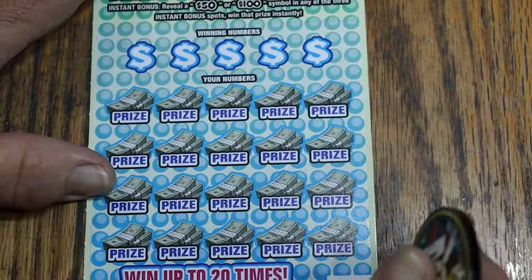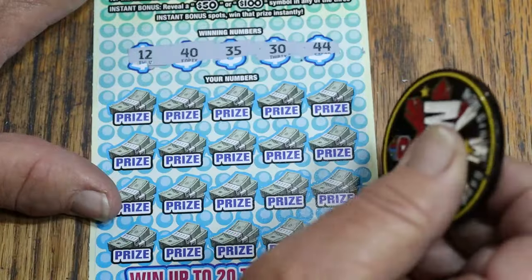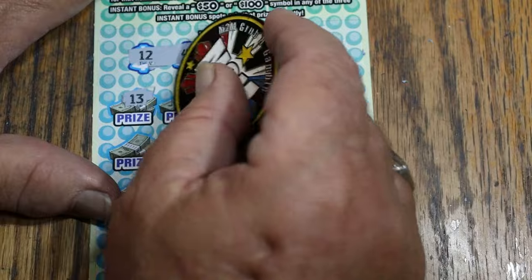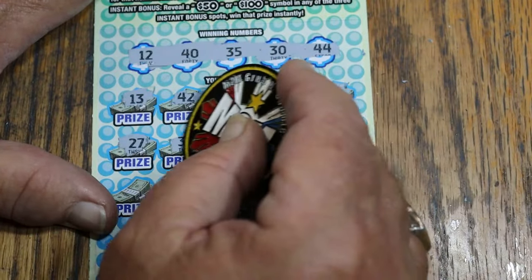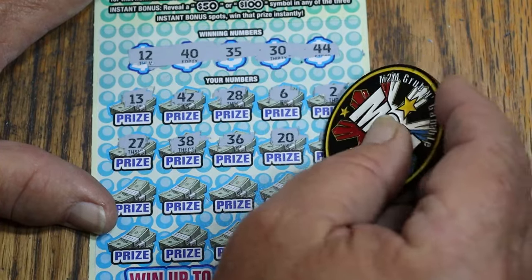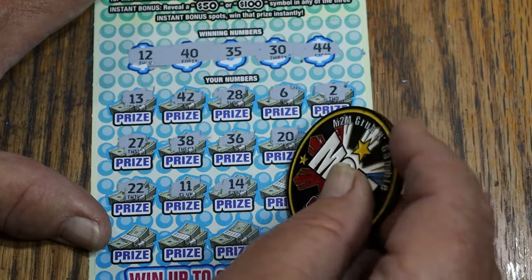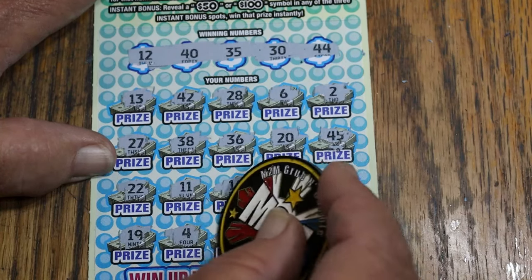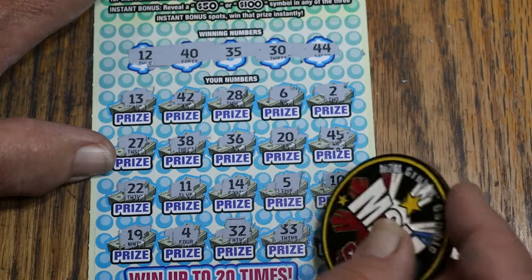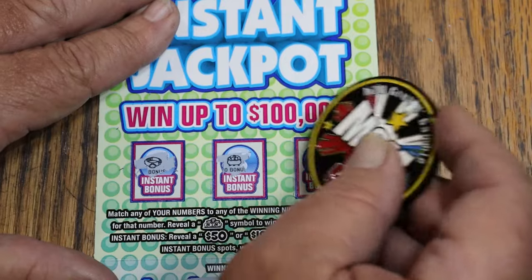Last Instant Jackpot, ticket 004. 12, 40, 35, 30, and 44 Club. 13, 42, 28, 6, 2, 27, 38, 36, 20, 45, 22, 11, 14, 5, 10, 19, 4, random's 32, 33, and 9 in the corner. Nothing up top. So that was $50 out, $10 back. Not good.